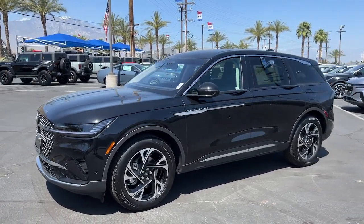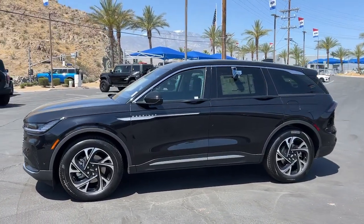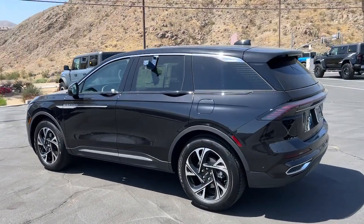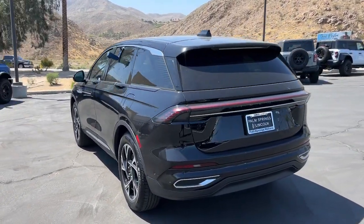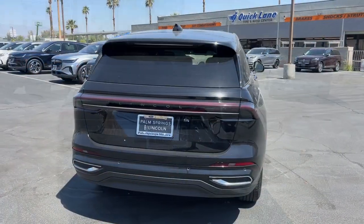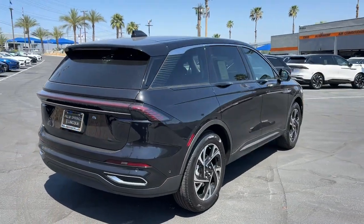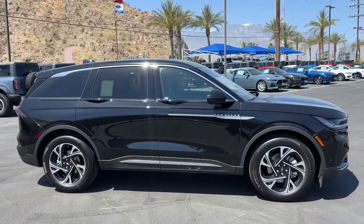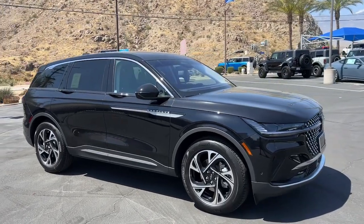Enjoy the view of this 2024 Lincoln Nautilus. Take a closer look at this comfortable, spacious Nautilus — the midsize two-row crossover that delivers sedan luxury and SUV versatility. With the latest tech to keep you safe and entertained, a wealth of creature comforts, and ample cargo capacity, you'll look forward to every drive.